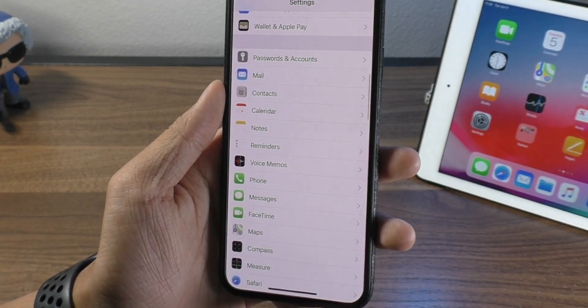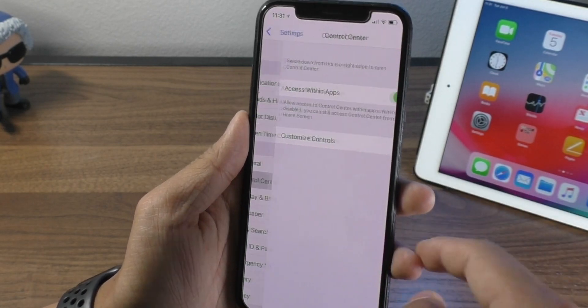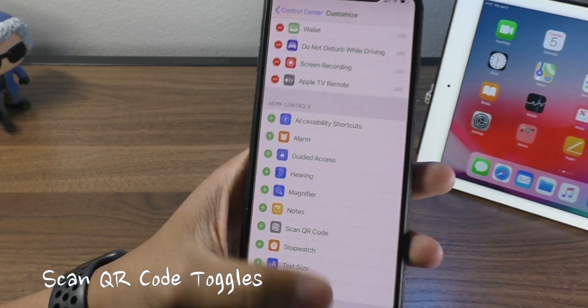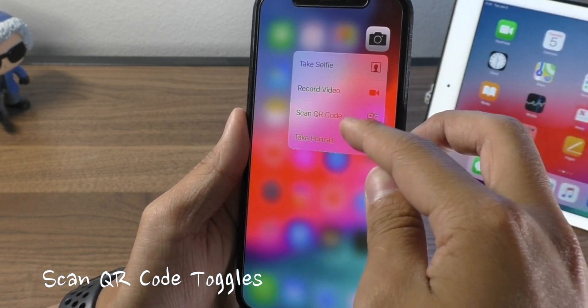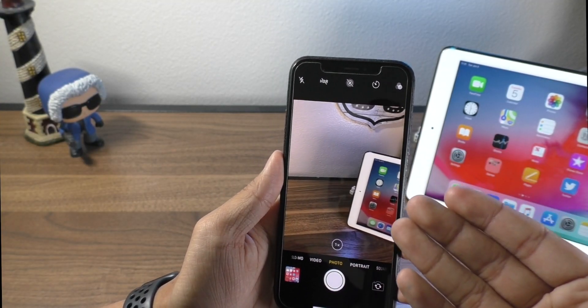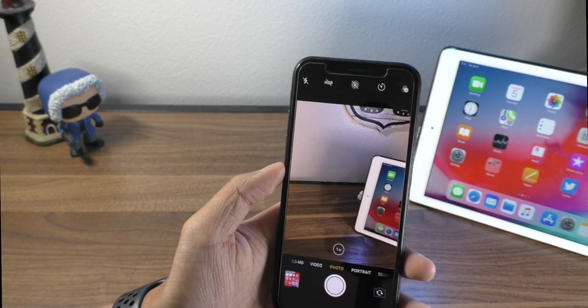In the Control Center settings, it is now a separate tab. When you go in there, there is a new button for 'Scan QR Code.' It's the same when you 3D Touch on the camera icon — there's now a Scan QR Code option. When you open it, it opens up a scanner and you can use this to scan any QR codes you might want to.